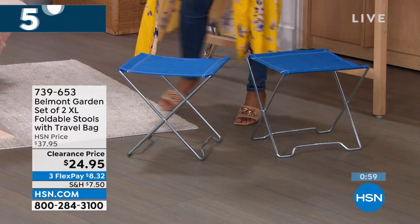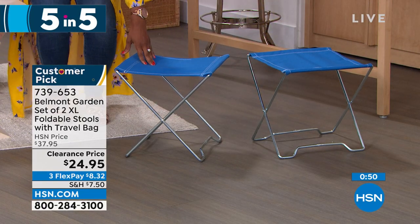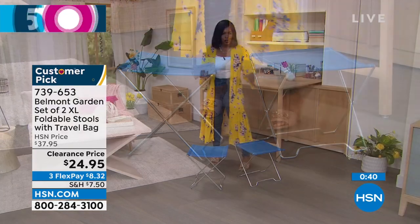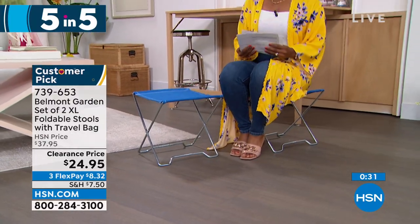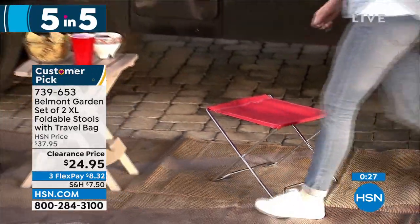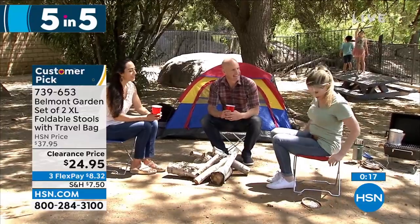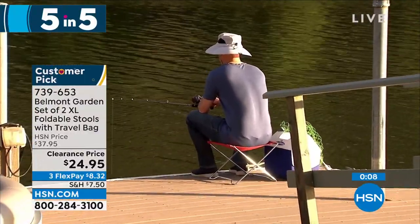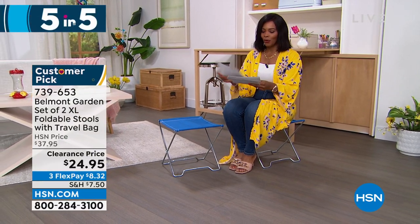Moving on — Belmont Garden brings us a set of two extra-large folding stools. These are great for the park, a soccer game, the beach — any time you wish you had somewhere to sit that wasn't the ground. You're getting two, and they're not always a chair if you don't want them — they could be a little table or a surface. Fold them up and keep them in the back of your car; they take up no space when not in use. Item number 739-653, your choice of blue, teal, or red.